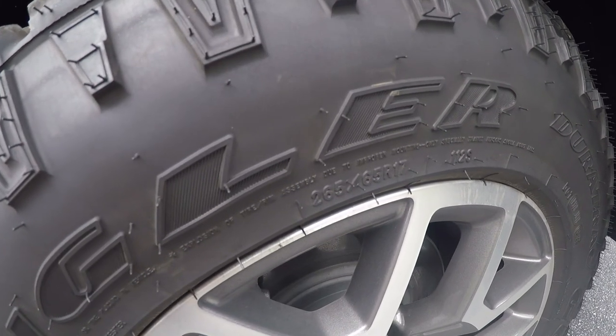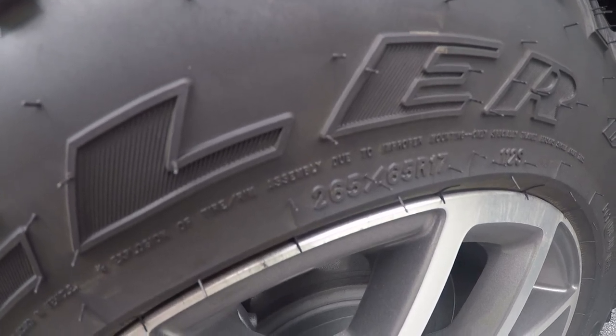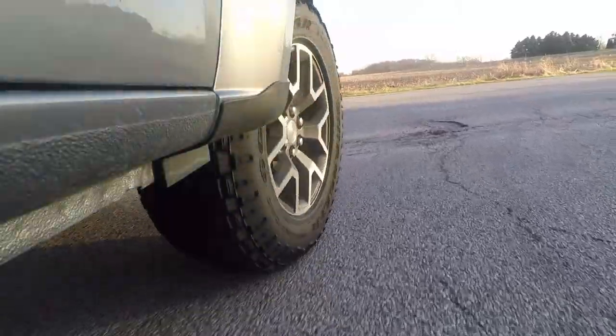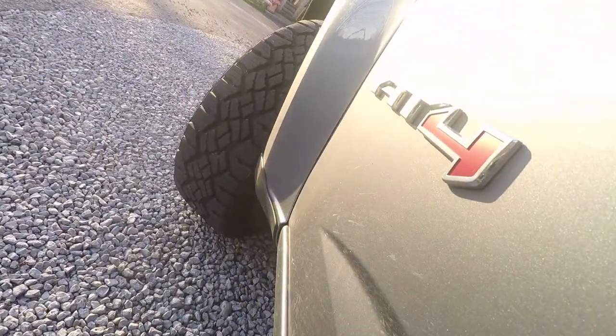My tire size is 265/65R17. These are not the LT version, so don't be confused — the LT versions not only have a higher load rating, but they also come with two more 32nds of tread. These have 16/32nds; the LTs have 18/32nds. Given the choice I would have picked the LTs just for the extra load rating and more tread. The trade-off is that these non-LT versions come with a six-year, 50,000-mile warranty from Goodyear. The LT versions do not — they're specifically excluded from any warranty.